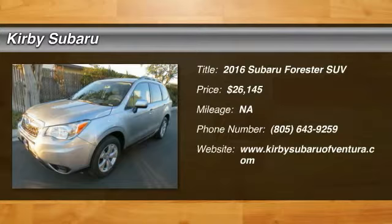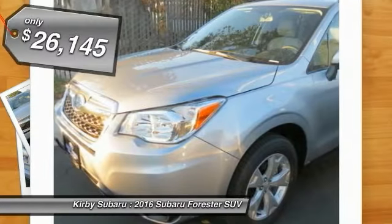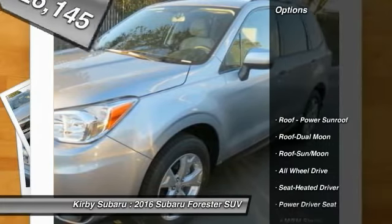2016 Forester. The Subaru Forester is a sensible, practical and affordable vehicle. It has an impressive comfortable ride and handles well and is priced below $30,000. Here are some of this vehicle's great options.